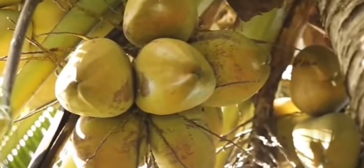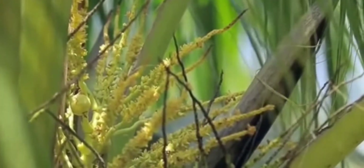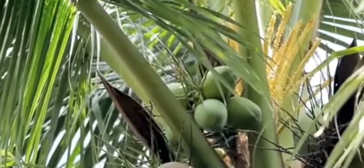It can be harvested every month from the coconut palm. After the harvest, for immature coconuts intended for coconut water and tasty meat, to extend its shelf life, you can put the coconut in a fridge.